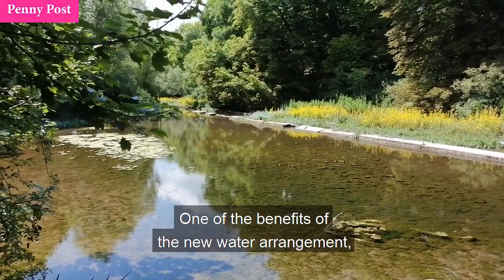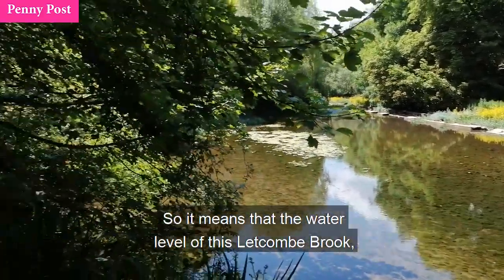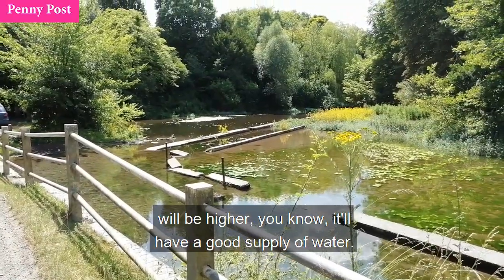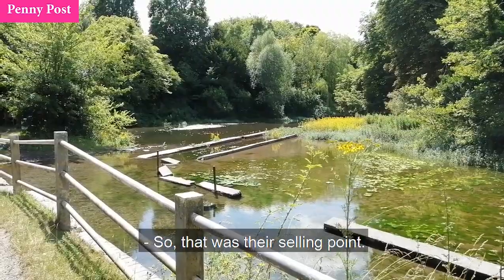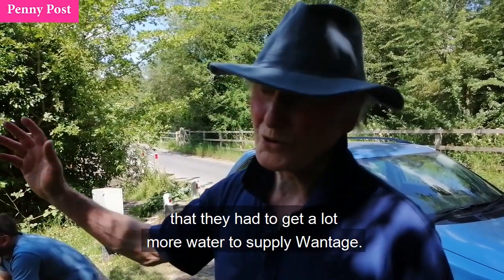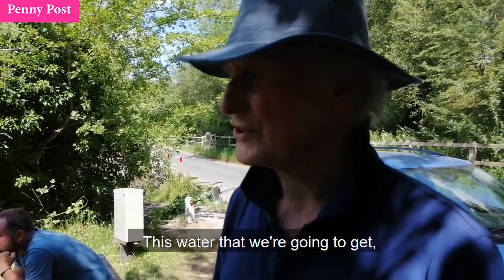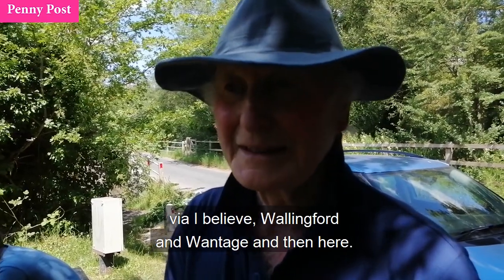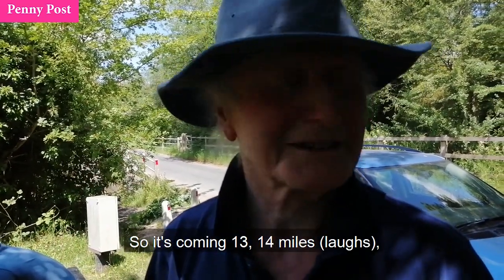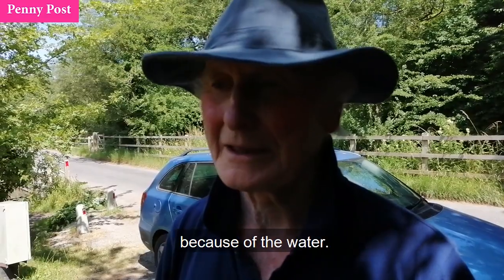One of the benefits of the new water arrangement is that they are not going to take the water from this stream. It means the water level of the Letcombe Brook will be higher — it will have a better supply of water than it had before. That was their selling point, although the real reason was that they had to get a lot more water to supply Wantage. The water we're going to get will come from the Thames via, I believe, Wallingford and Wantage and then here — so it's coming 13 or 14 miles.